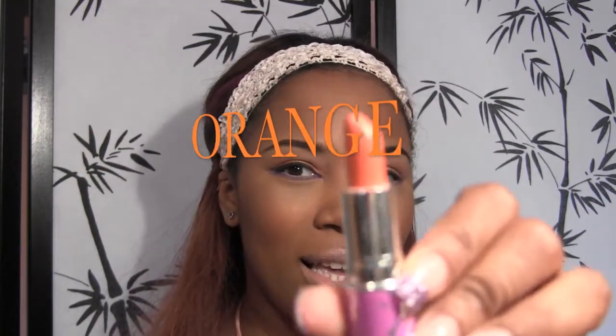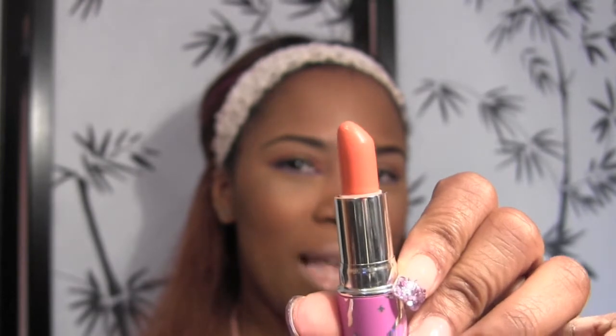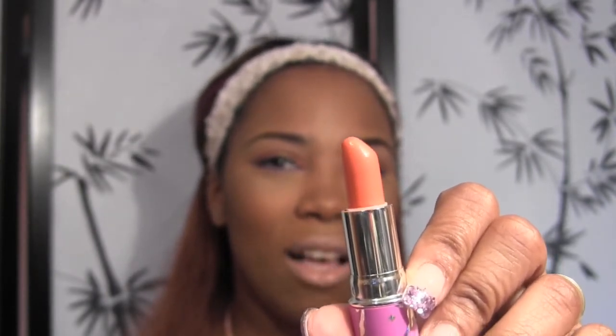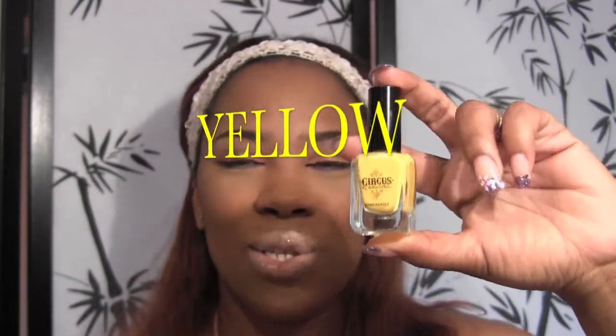Next is orange, and this gem right here is my beautiful Rocket from Lime Crime. It's super pigmented, super creamy, and it just glides on your lips like butter. I absolutely love this product. You can tone it down with a nice brown lip liner or just wear it as it is.